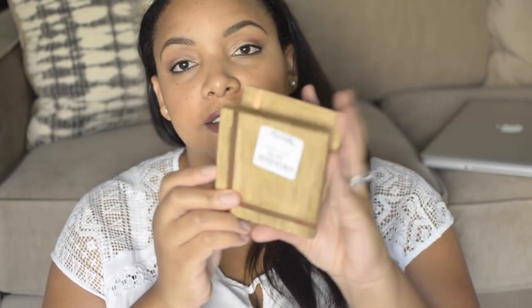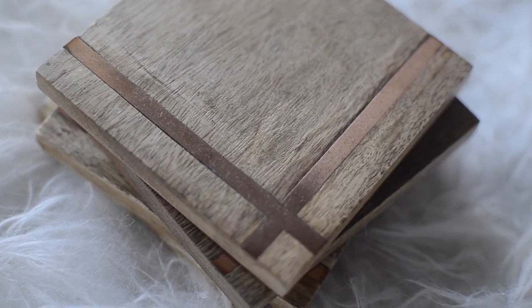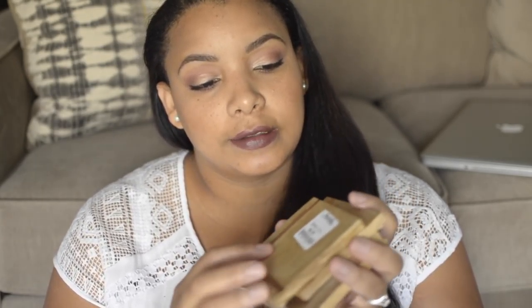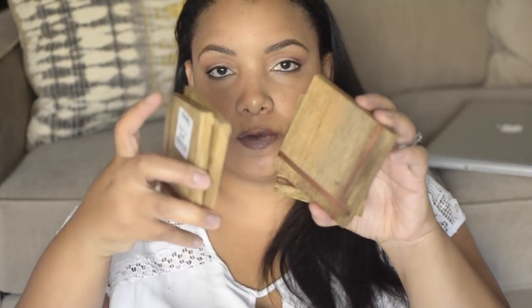I also picked up from Marshall's these coasters. They were $6.99 — wood with a pretty copper-gold indent trim around them, really pretty. They're sitting in my kitchen right now. It comes in a pack of four.